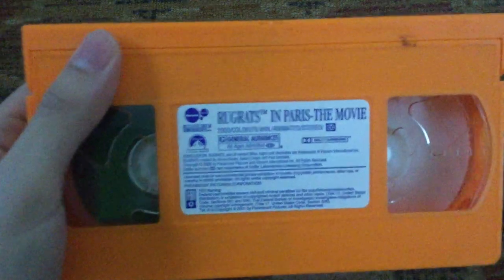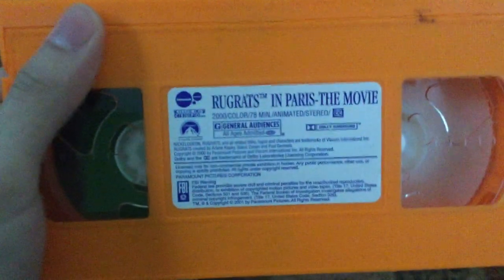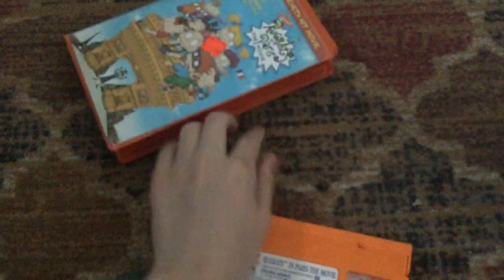Here's the tape with the sticker label — it's printed on the fourth week of 2001. You can't really see it because the orange tape is very hard to see, very bright.